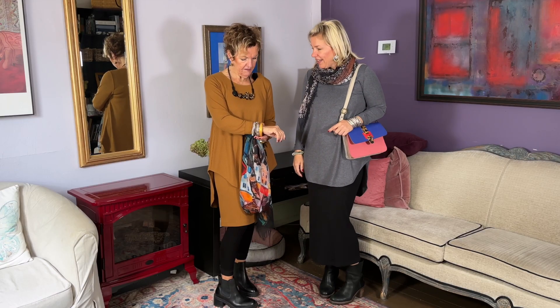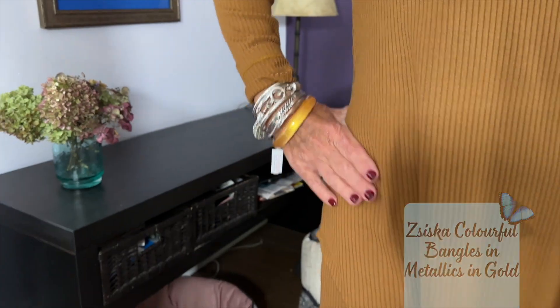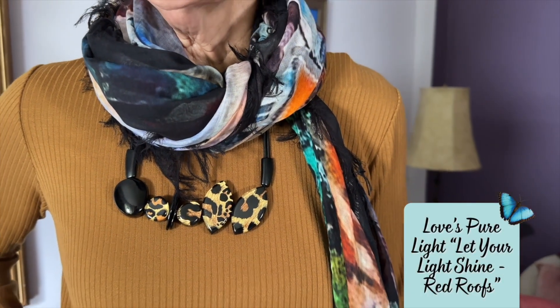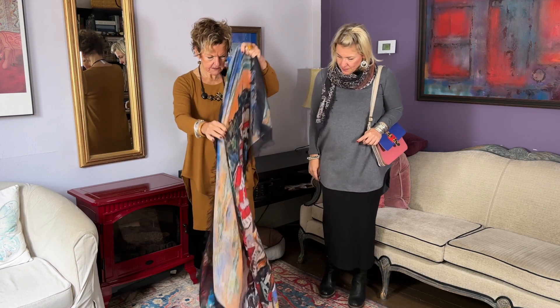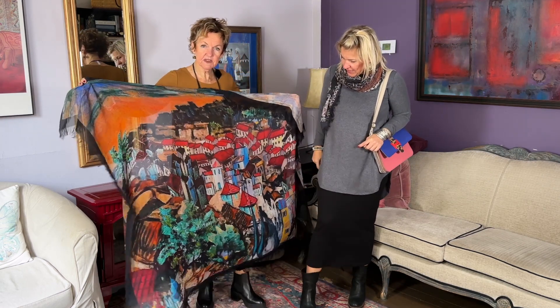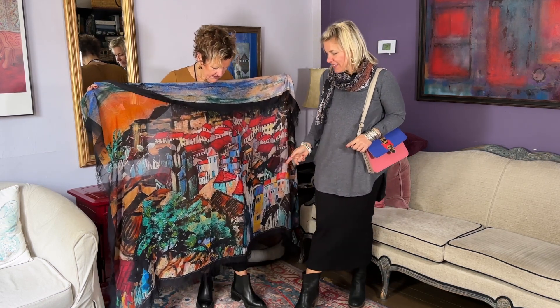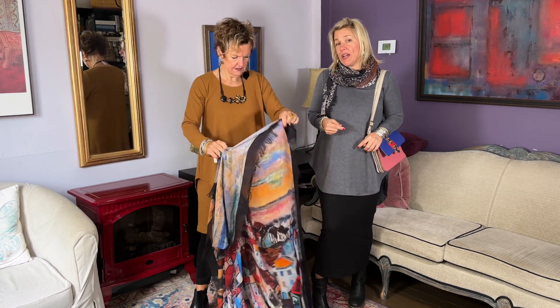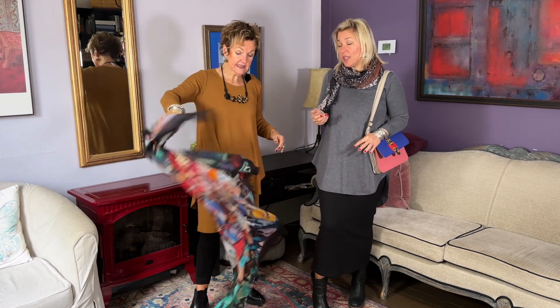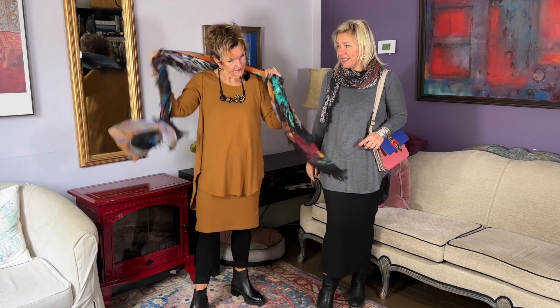And then to even brighten up more, this scarf is beautiful — there are these beautiful golden colors. Let's pull it out and see what it is. Oh, do you know which one it is? Red Roof — of course. This one's very popular. We've had to get this one in over and over again. We do restock Love's Pure Light often, ladies, so if you see one that you like and it's sold out, put your name in and we'll notify you when they come back in.